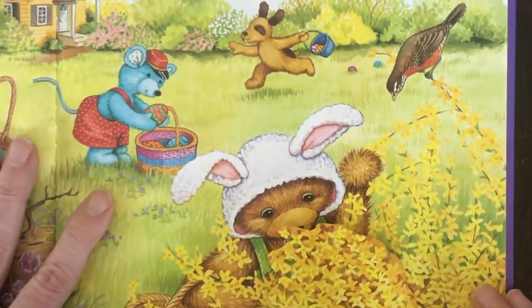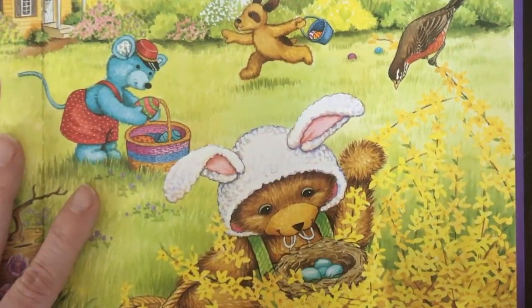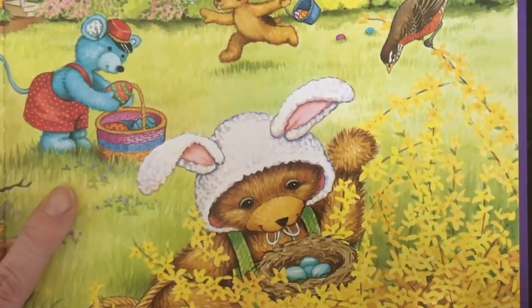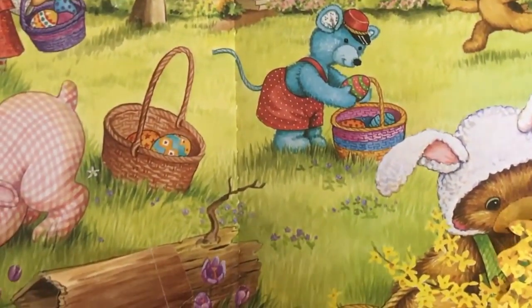What has Corduroy found? Don't touch those eggs, Corduroy — those belong to the Robin. Happy Easter, Robin Redbreast. Happy Easter, Corduroy. Have a great Easter, friends.